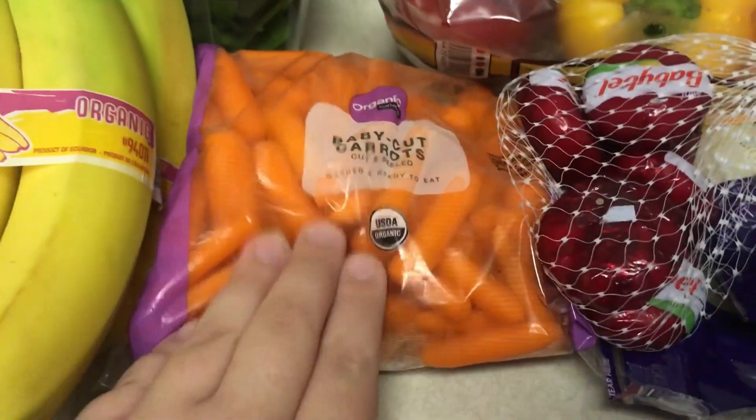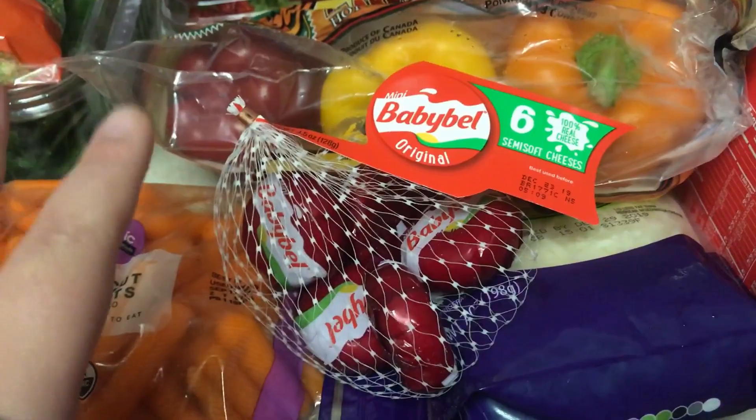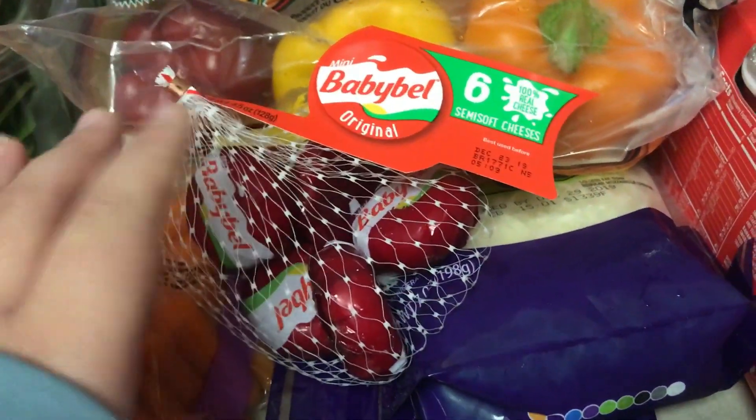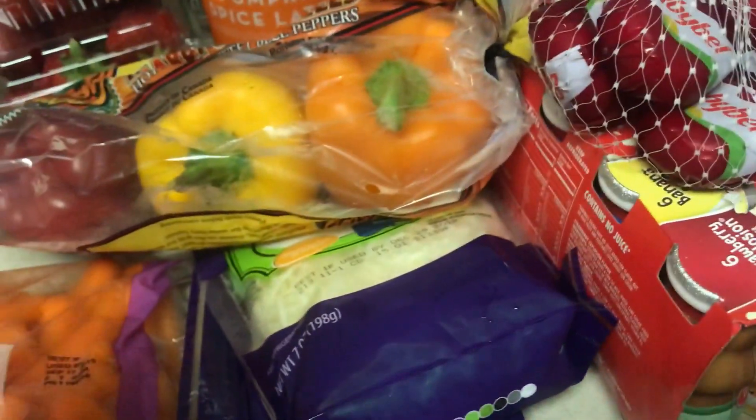Got some bananas, baby carrots. I got these Babybel cheeses for Emma to try in her lunches. She starts school next week. She said she's tried them before, but I don't remember giving them to her. But she's really picky with cheeses, so I might never try that.